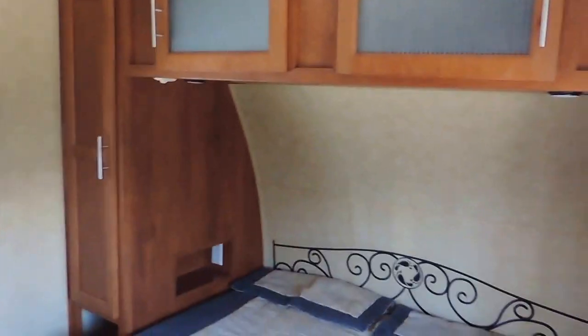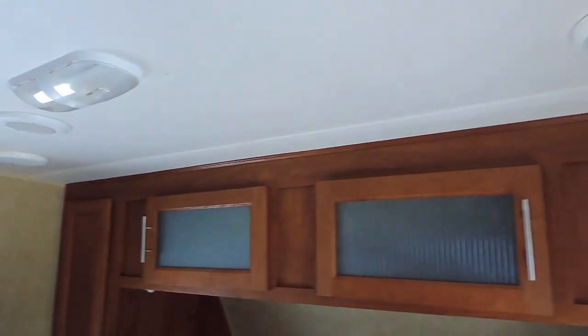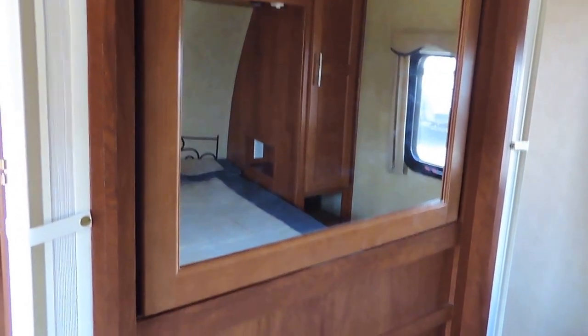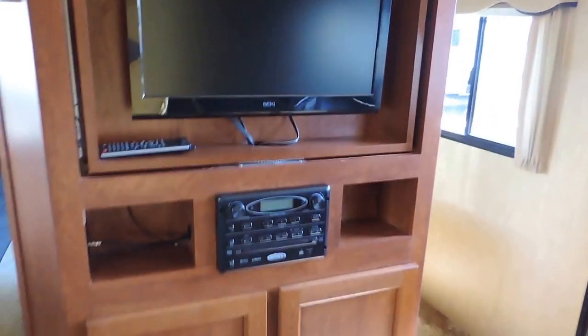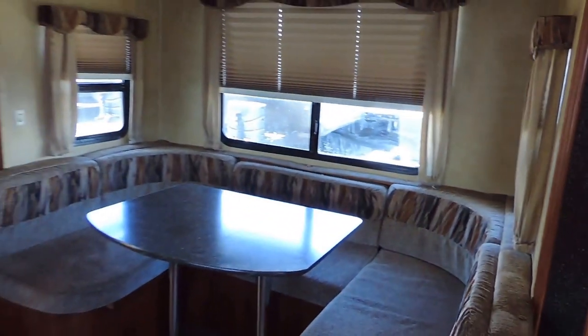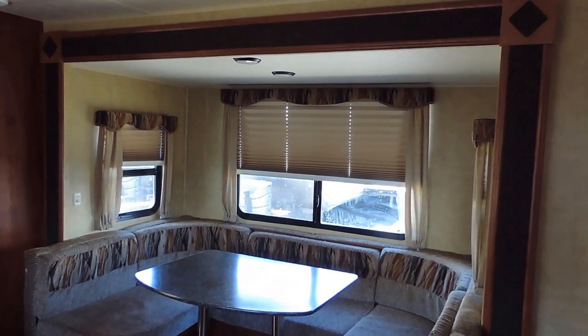It has some overhead cabinets and a couple wardrobe closets in the corners to hang your clothes. Surround sound speakers in the ceiling, including a couple here in the bedroom. It has the Swivel Entertainment Center in the middle wall with a TV on the other side, and stereo system down below. Some more cabinets straight across from the entrance. It's got a dinette booth in the slide out with three windows.